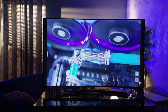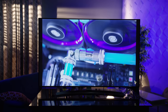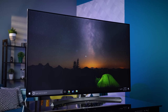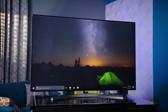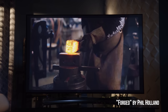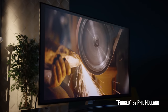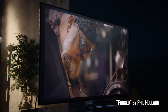LG's biggest claim for their NanoCell tech — which seems to be basically their branding for Quantum Dot — is accurate colors from any viewing angle up to 60 degrees, which from our testing actually holds up pretty well. What they didn't mention though is that the contrast isn't quite as good from a wider angle. From straight on, blacks are well, black — but as you go to the side, black areas of the scene look more gray and less detailed. You won't encounter this on an OLED.